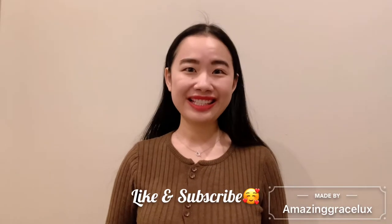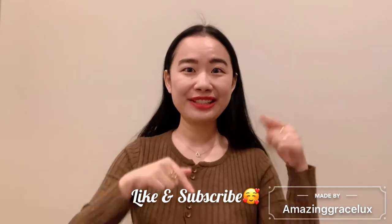Hi everyone, welcome back to my channel. In this video I'm going to show you my recent picks from Jo Malone. If you like this type of content, please don't forget to like this video and subscribe to my channel. Without further ado, let's go ahead and get started. Last Saturday I happened to be at the Jo Malone store and picked up some of my favorite fragrances, and I cannot wait to share my picks with you.